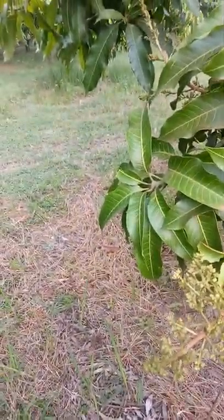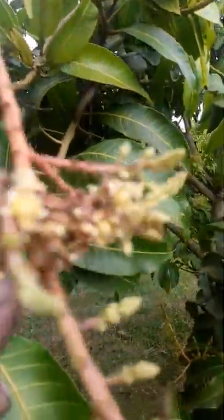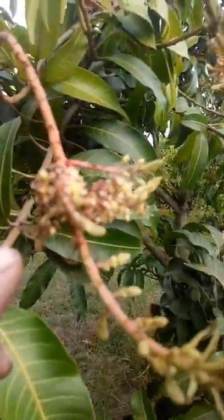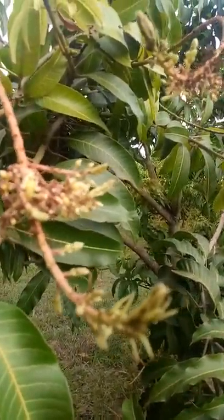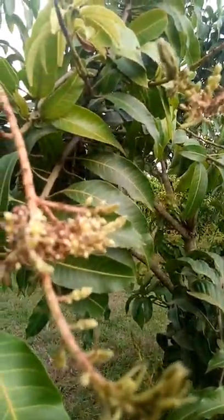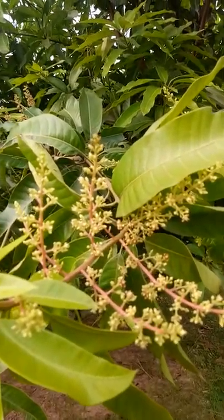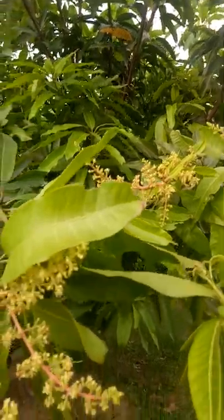I don't know if you can hear the tractor in the background, but Tick's spraying for black mold and putting hormones on at the same time. This is what happens when the black mold and maybe a few other things can damage the little stems. But the tree right next to it looks pretty good — not too much problem there. Lots of nice little buds.